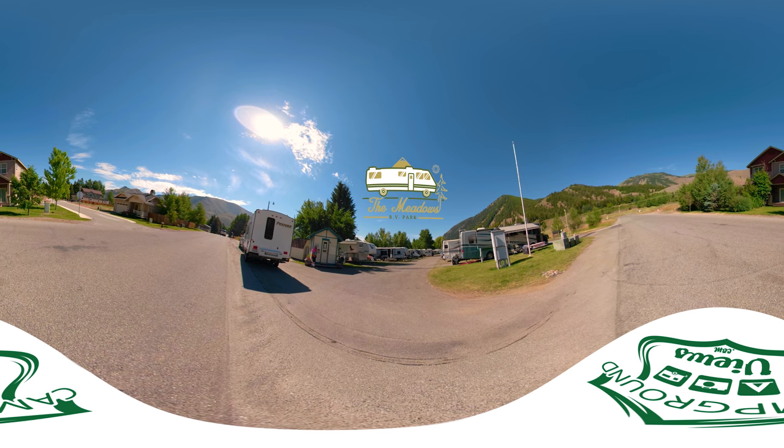Welcome to the Meadows RV Resort in Ketchum, Idaho. This is a 360 video tour. Utilize it just like you would Google Street View. Grab the screen to look left, right, up or down.